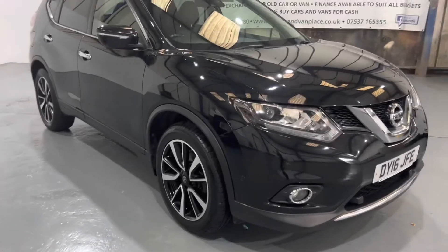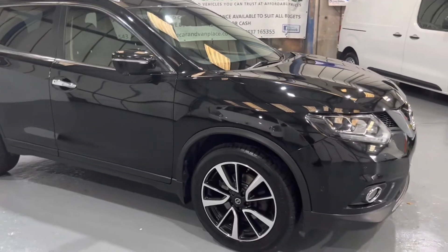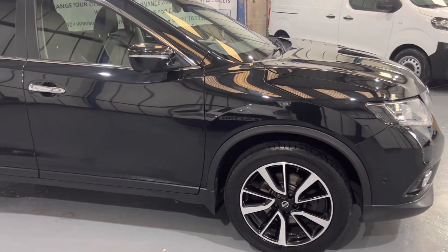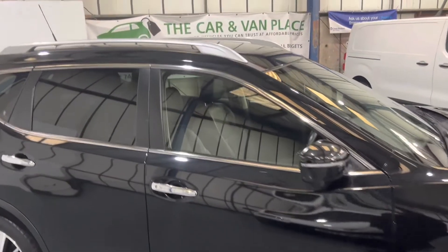This also has the blue tone LED daytime running lights in the headlights. Diamond cut alloys, all four of which are unmarked. Finished in black, as you can see — it looks stunning. There's the odd little stone chip on it, which you're going to get on a black car, especially when it's done 48,000 miles. It has a full panoramic roof, tilt and slide.